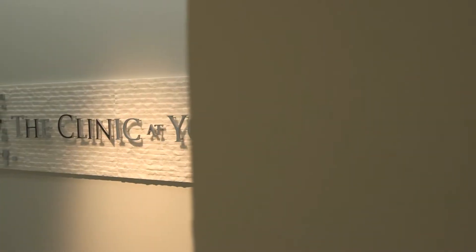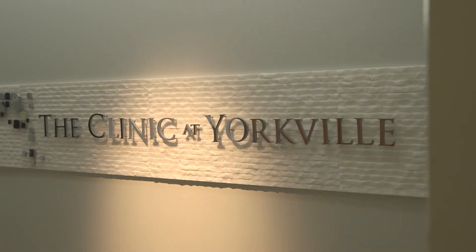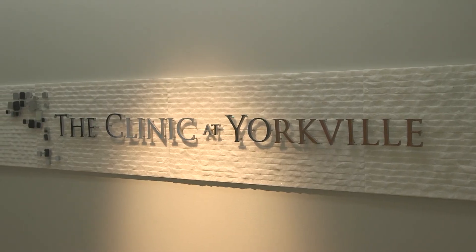While these laser treatments have an excellent safety record, the most important consideration for patients nowadays is to choose a reputable laser clinic with a knowledgeable and experienced team to ensure the best results. If you're interested in booking a complimentary CO2 laser consultation, feel free to fill out our online form.